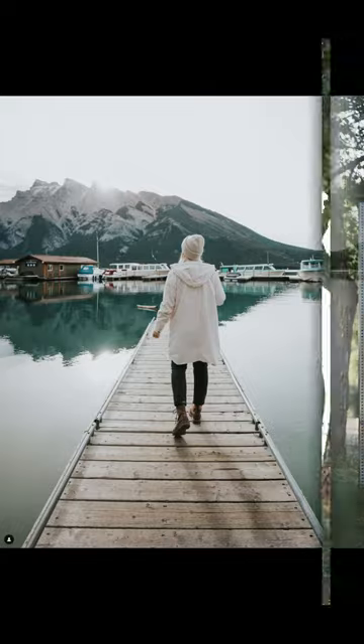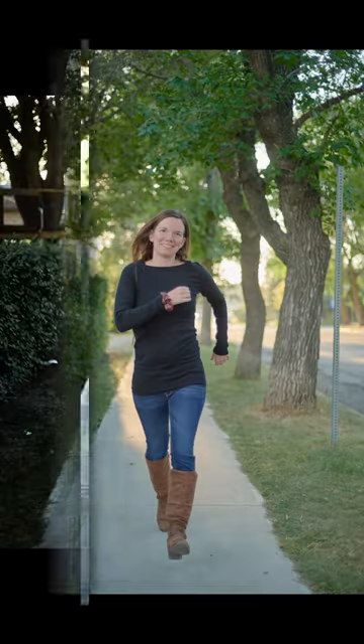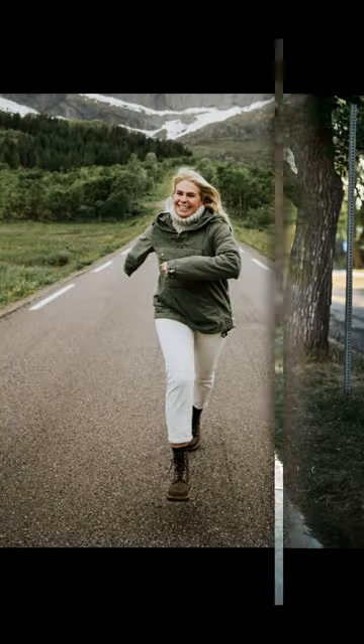A lot of them are actually at golden hour. They just didn't look at first like they were at golden hour. We'll see you next time.